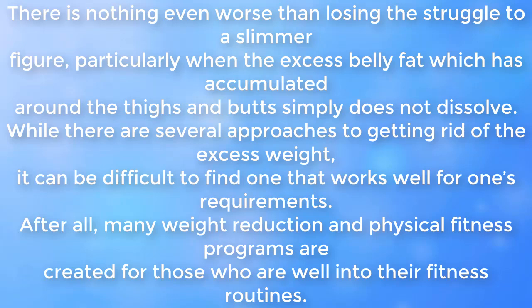There is no one worse than losing the struggle to a slimmer figure, particularly when the excess belly fat which has accumulated around the thighs and butts simply does not dissolve. While there are several approaches to getting rid of the excess weight, it can be difficult to find one that works well for one's requirements.